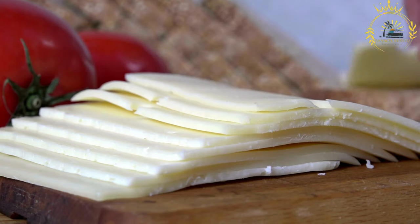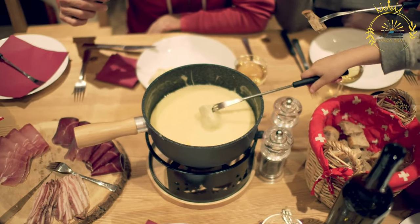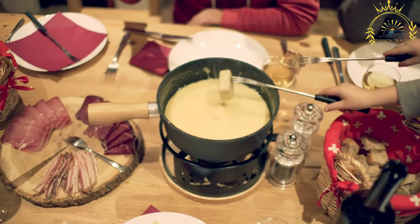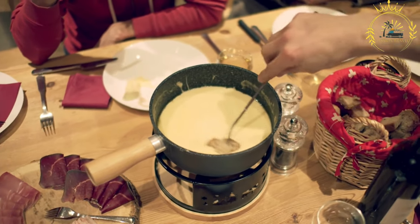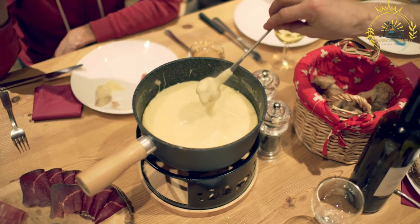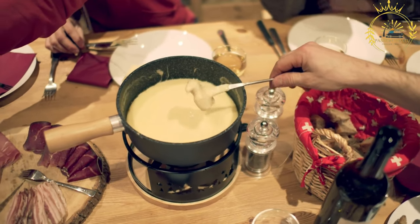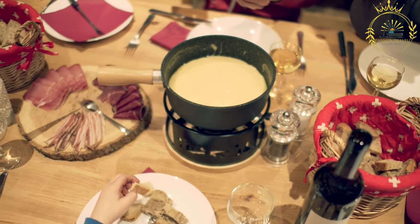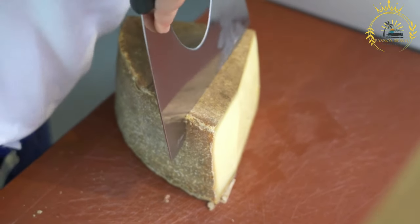Swiss fondue is a classic and beloved dish synonymous with Swiss cuisine. It involves melting a mixture of Swiss cheeses — traditionally Gruyère and Emmental — in a pot and dipping various items into the creamy melted cheese. These cheeses are known for their excellent melting properties and distinctive flavors. A special fondue pot with a heat source, typically fueled by a flame or electric element, keeps the cheese warm and melted throughout the meal.